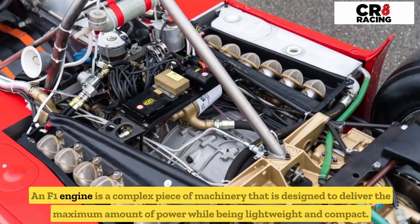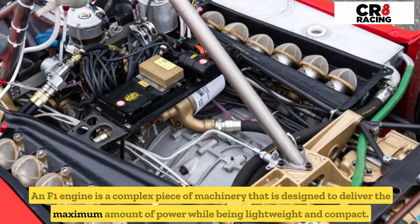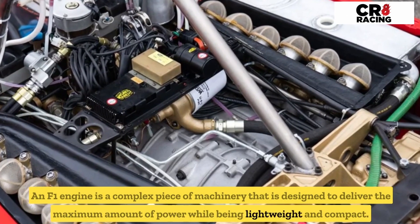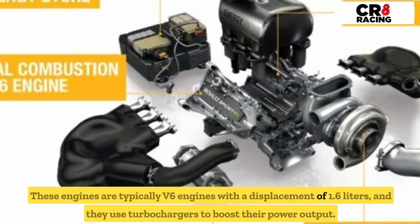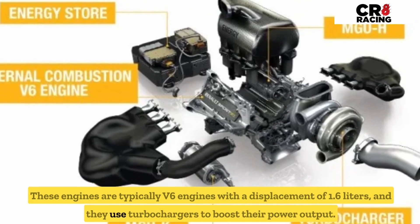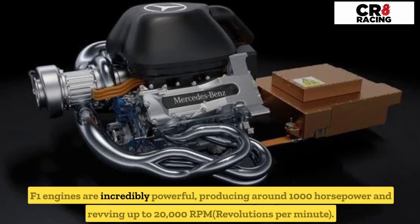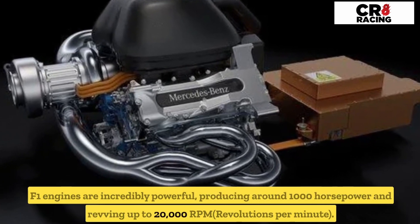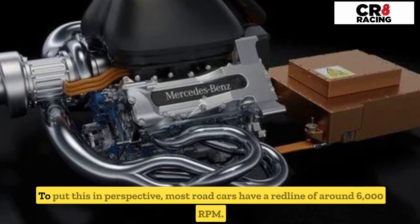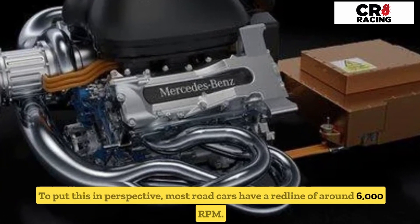An F1 engine is a complex piece of machinery designed to deliver the maximum amount of power while being lightweight and compact. These engines are typically V6 engines with a displacement of 1.6 liters, and they use turbochargers to boost their power output. F1 engines are incredibly powerful, producing around 1,000 horsepower and revving up to 20,000 rpm — revolutions per minute. To put this in perspective, most road cars have a red line of around 6,000 rpm.